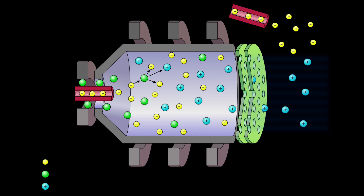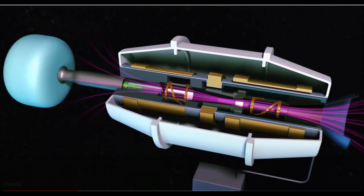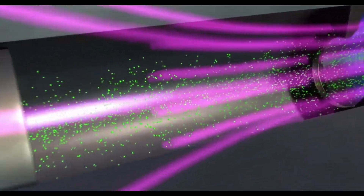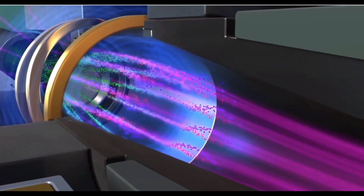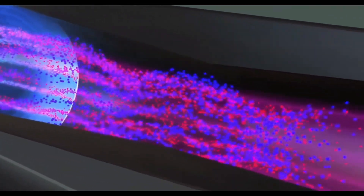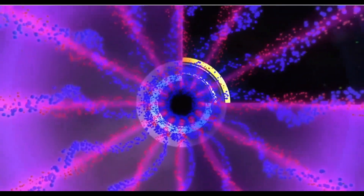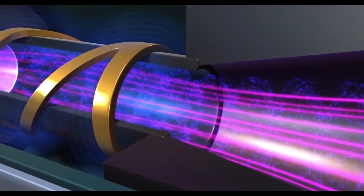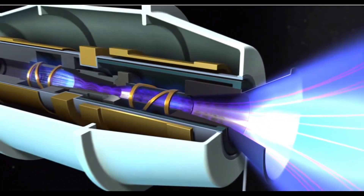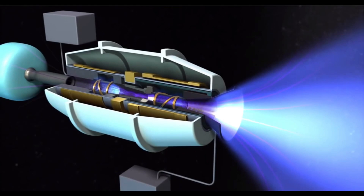A true ion drive uses electromagnetic force to propel an ion out the back of the engine. The VASIMR ionizes the gas so that it can be manipulated by electromagnetic forces, but heats the gas with radio waves until it is ejected out the back by thermal rather than electromagnetic energy. The electromagnetic fields are used to move the propellant through the engine and to keep it from touching the sides, as the propellant is heated to a temperature higher than the surface of the sun — no known material could withstand that heat. It is technically an electrothermal rocket engine.